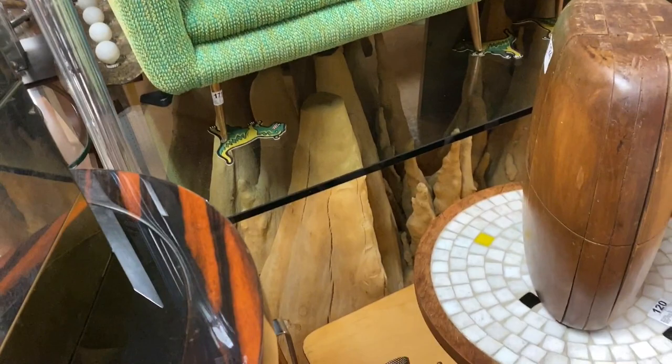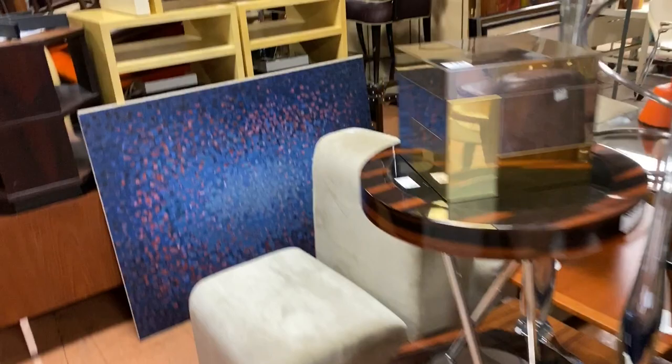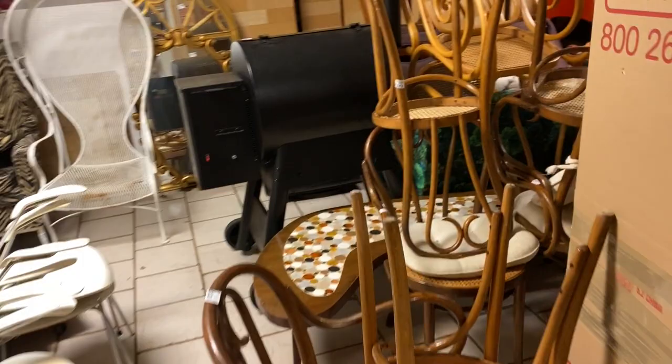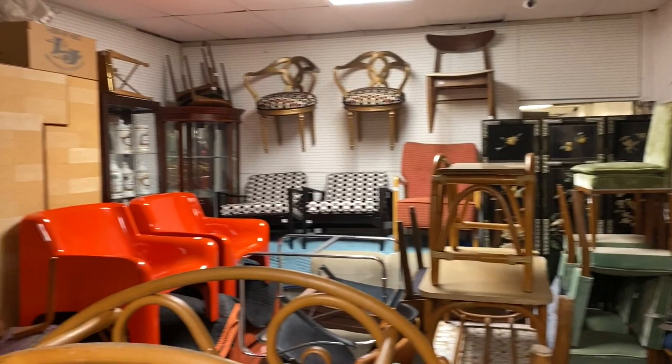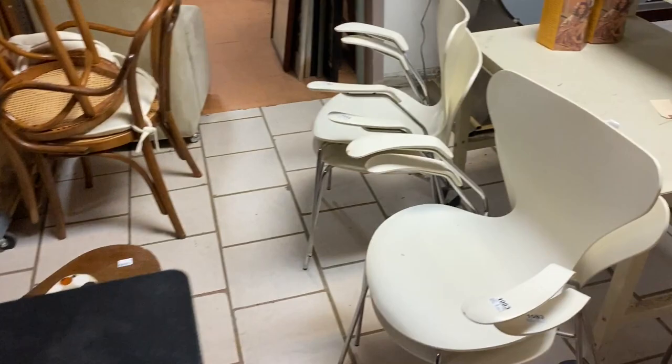Look at this amazing table — kind of a free stalactite or stalagmite table. Look at the size of that coffee table — it looks way bigger in person than in the pictures. There are lots of good chairs. You have Bertoia. Here's a nice Traeger. This smoker is in the second day — a brand new smoker right there.